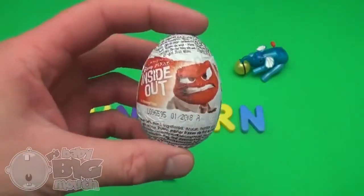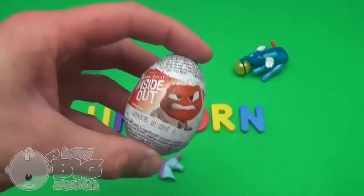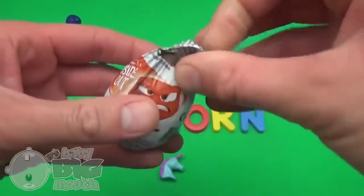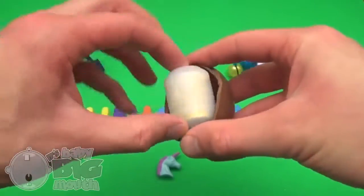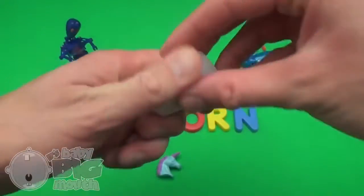Surprise! Inside Out! Shake, shake, shake! Pop!